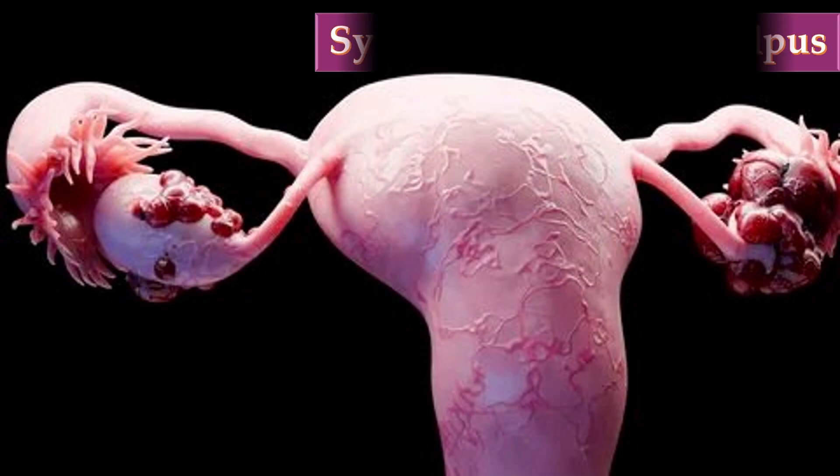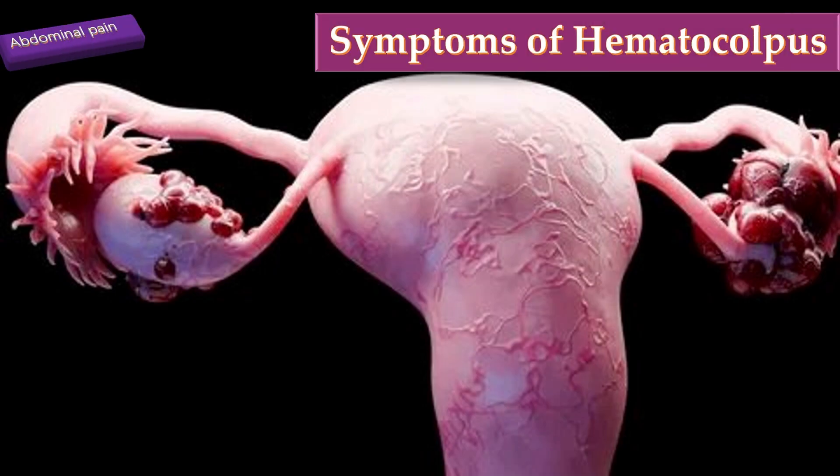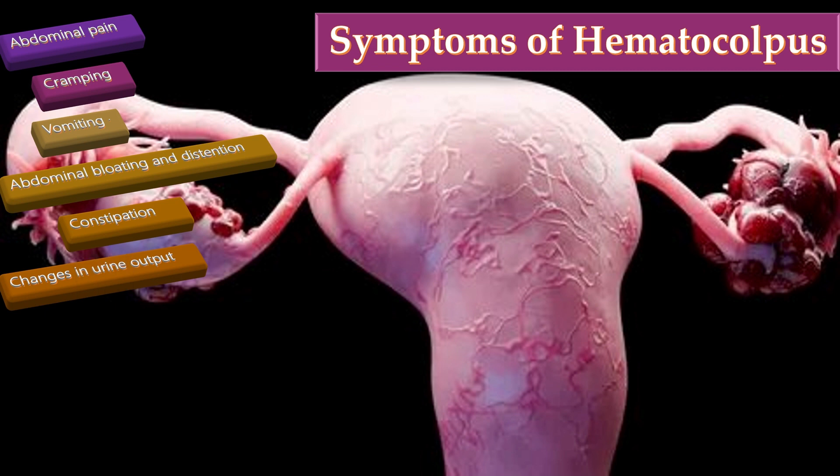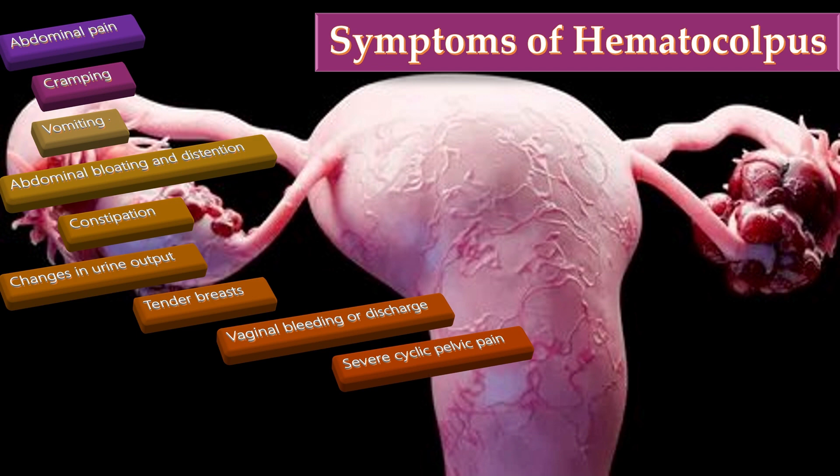The symptoms of hematocolpos include on-and-off lower abdominal pain lasting more than a week, pain with cramping, vomiting without blood or bile, abdominal bloating and distension, constipation, changes in urinary output, tender breasts, vaginal bleeding or discharge, severe cyclical pelvic pain, and urinary retention.